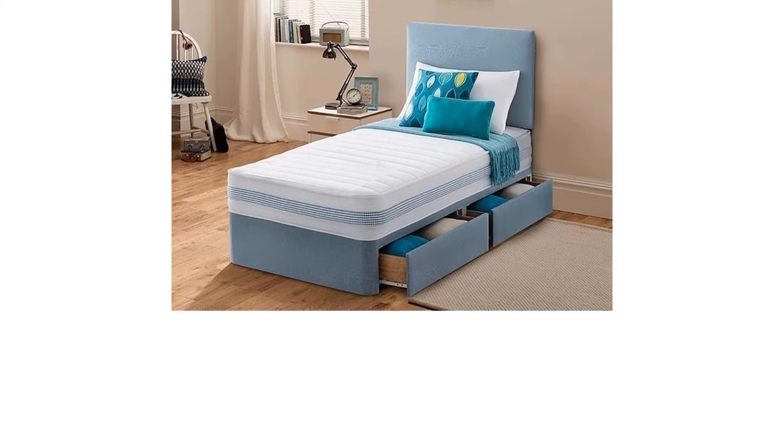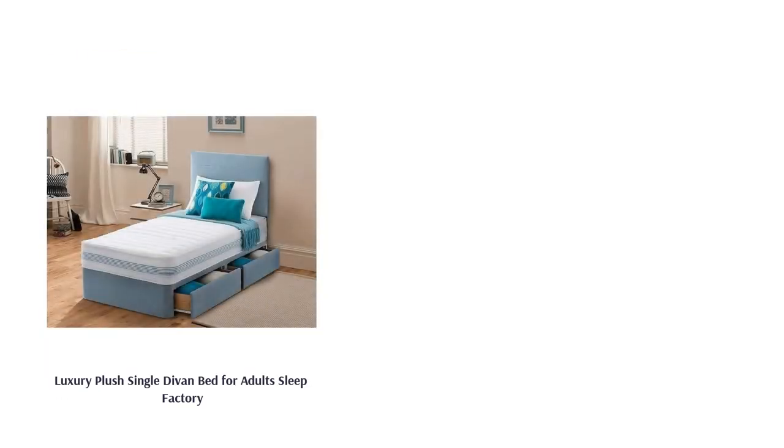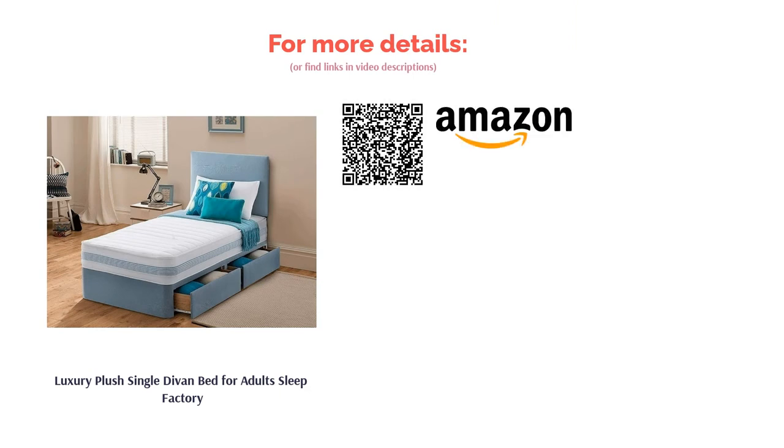Sadly, this bed is slightly flimsy, which is perhaps to be expected considering the low price. Still, the mattress is hypoallergenic and has a spring system for extra support, so it should provide you with at least a few years of comfortable sleep.